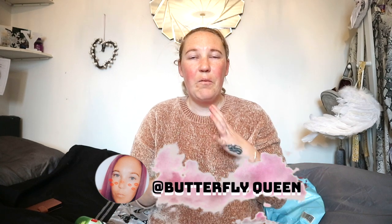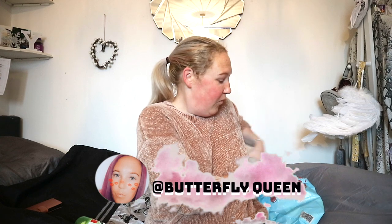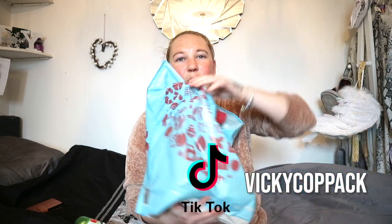Hey guys, welcome back to my channel! So today, as I already said on my social media, I am doing a Home Bargains haul. I haven't done one in so long with Christmas and New Year and all that, so we are going to dive into what I got from Home Bargains. It's a bit of mix and match, but that's just my personality, so let's get to it.